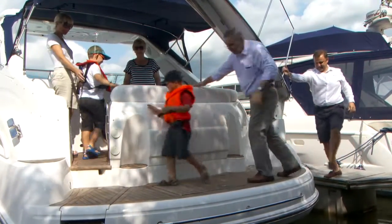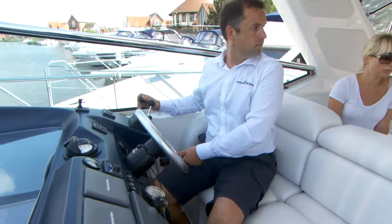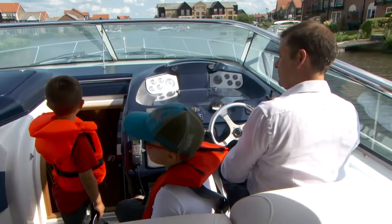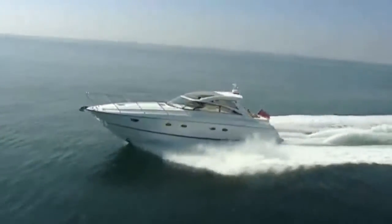We grew to be Sealine dealers and we've sold hundreds of Sealines. Then we approached Princess and we really wanted that brand, and they wanted us, so we got a perfect partnership. It's always been my dream to sell Princess Yachts. We feel that that brand is number one in the industry at the moment. It is an accomplishment that is years and years of hard work. Princess is an amazing brand — top quality, top of the market, top of our game.